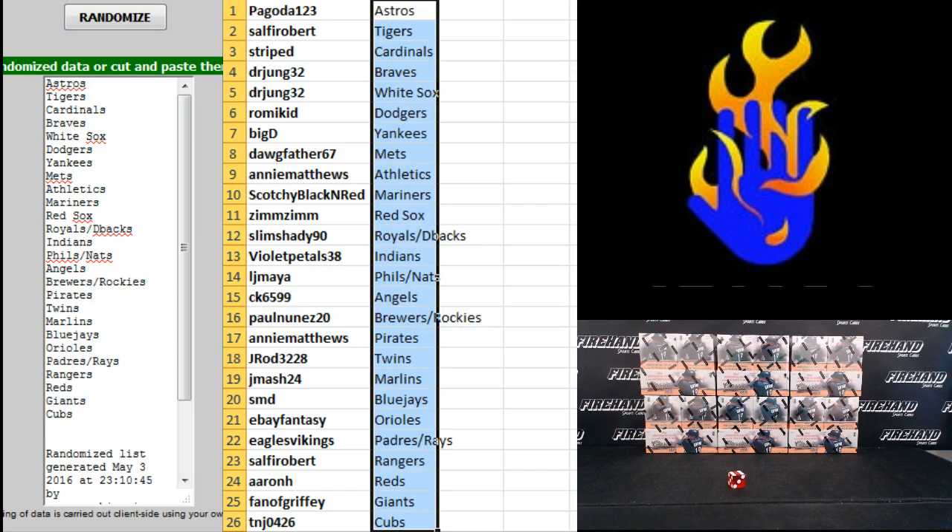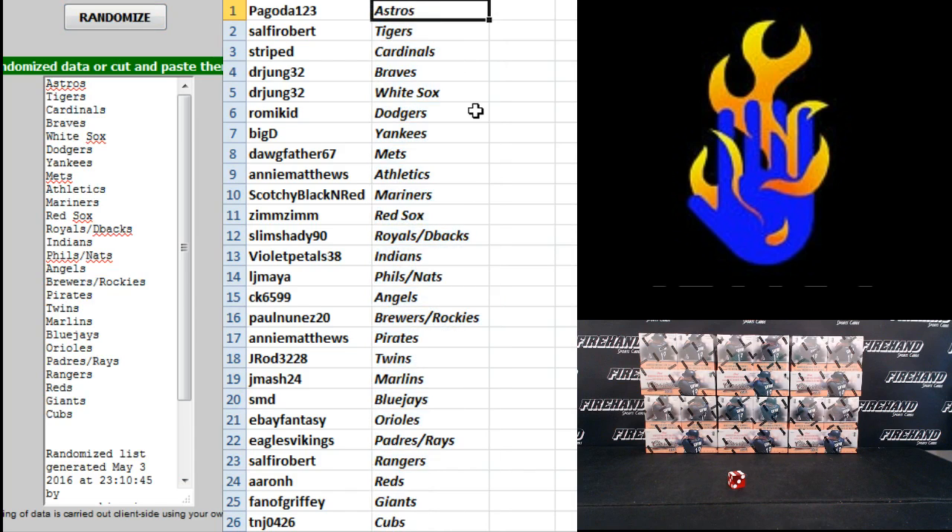A couple good rookies to hit for those two teams. Pagoda — Astros. Southie Robert — Tigers. Striped — Cardinals. Dr. Jung — Braves and White Sox. Rami Kid — Dodgers. Big D — Yankees. Dogfather — Mets. Andy Matthews — Athletics. Scotchy — Mariners. Zim Zim — Red Sox. Slim Shady — Royals and D-backs. Violet Pedals — Indians. LJ Maya — Phillies and Nationals. CK — Angels. Paul Nunez — Brewers and Rockies. Andy Matthews — Pirates. J-Rod — Twins. J-Mash — Marlins. SMD — Blue Jays. eBay Fantasy — Orioles. Eagles Vikings — Padres and Rays. Southie Robert — Rangers. Aaron H — Reds. Fan of Griffey — Giants. TNJ0426 — Cubs.